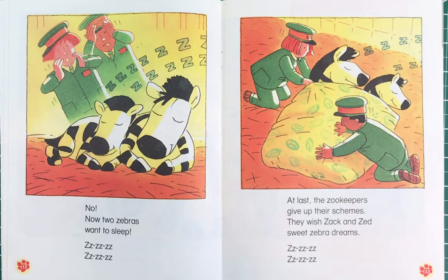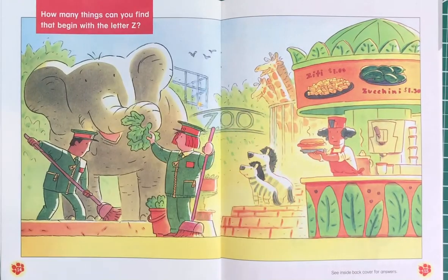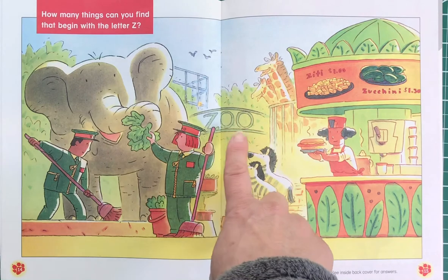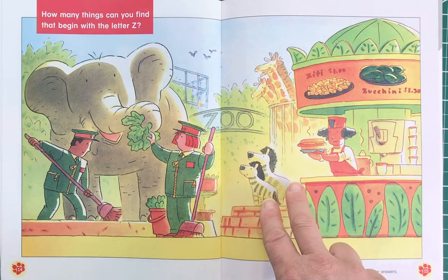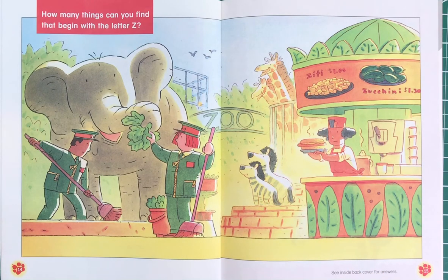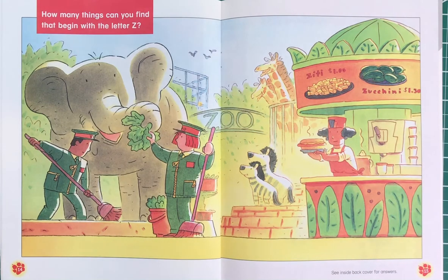So the zookeepers gave up — they couldn't wake up the zebras. Let's see if we can find some words that begin with the Z sound. They are at the zoo, these people are the zookeepers, and on their jackets they have zippers. These are zebras — we had two zebras named Zack and Zed. The vegetable in the story was zucchini and the pasta was ziti.